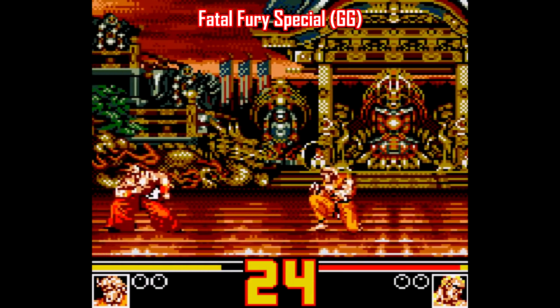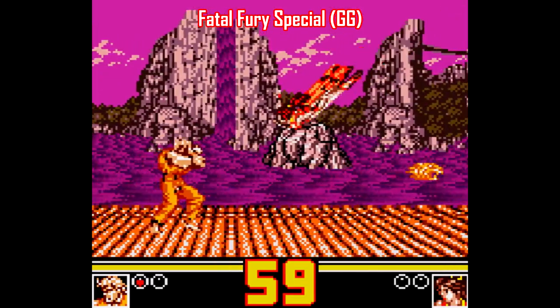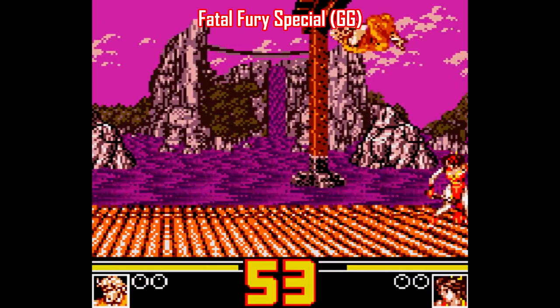If you're into collecting Game Gear stuff or just handheld stuff in general, you gotta pick this one up, if nothing else than to get some real use out of the Game Gear D-Pad — easily one of the most underappreciated and underutilized D-Pads in gaming in general.